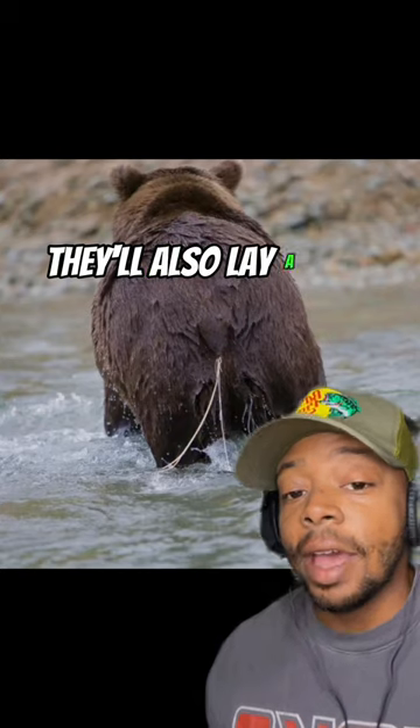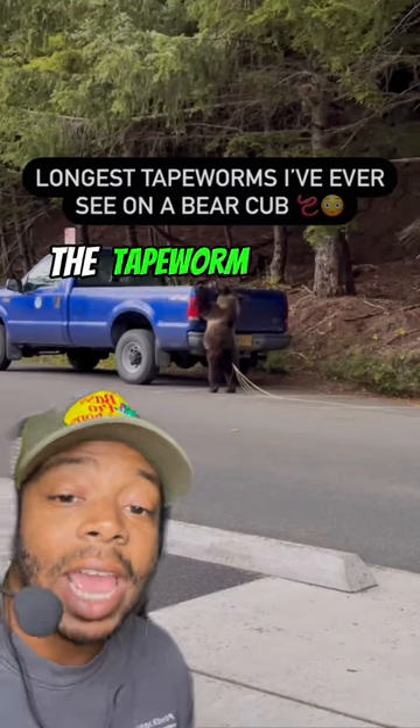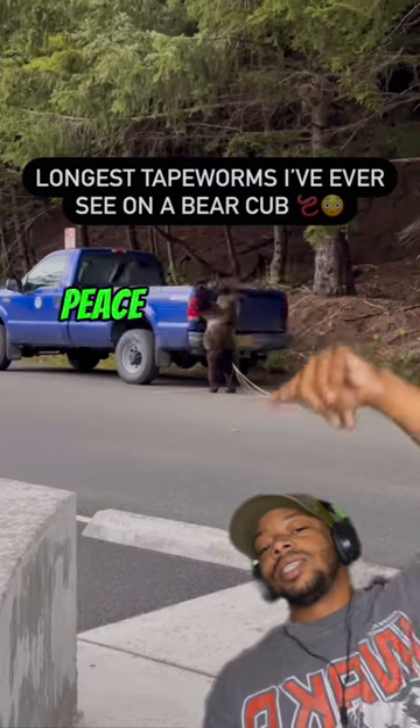They'll also lay a few thousand eggs that end up in the bear's feces. And after a while, the tapeworm makes its way out of the bear's back end, like that. As always, guys, peace and love, baby.